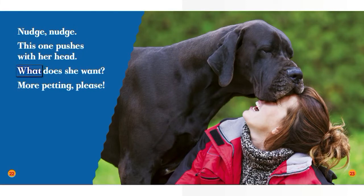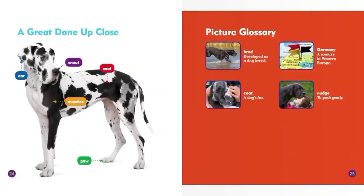What does she want? More petting, please. These dogs are huge.